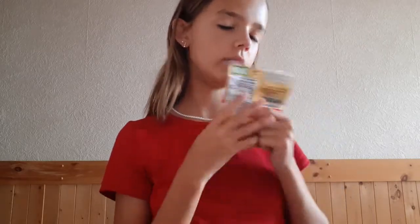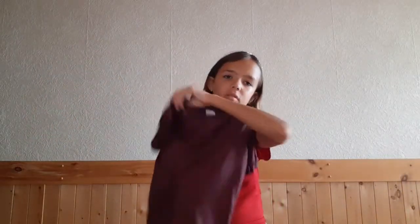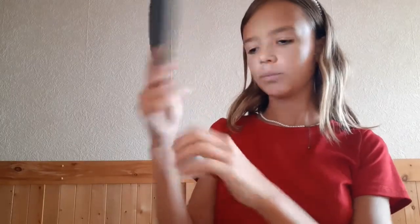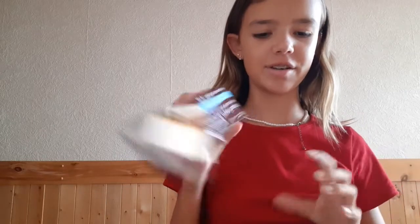I was literally craving these, so I got them. This t-shirt — really cute. This super cute mirror. And more of these cookies — my favorite.